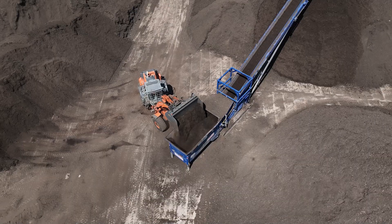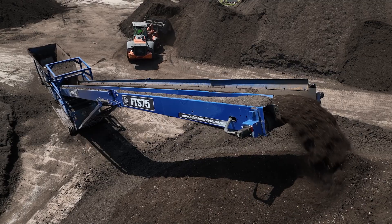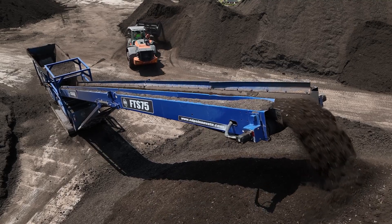We then package this and we produce up to 8 million bags of material, which go to garden centers, retail stores, and so on.